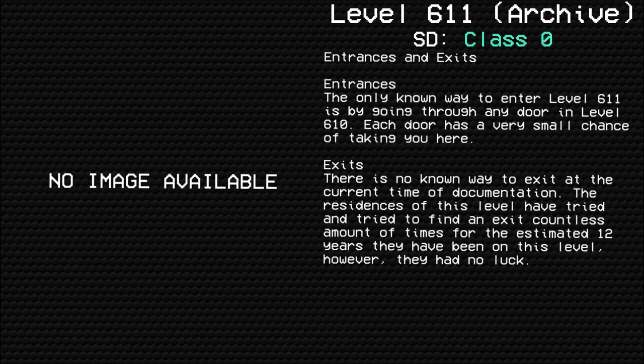Entrances and Exits. Entrances: The only known way to enter level 611 is through any door in level 610. Each door has a very small chance of taking you here. Exits: There are no known exits at the current time of documentation.